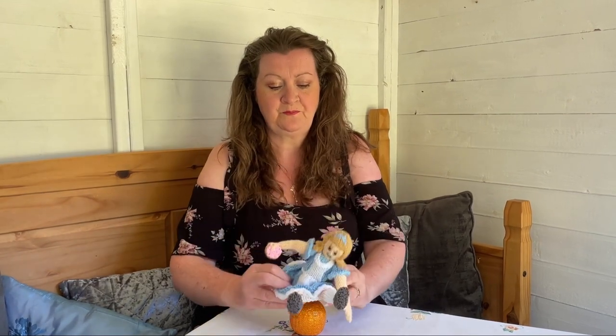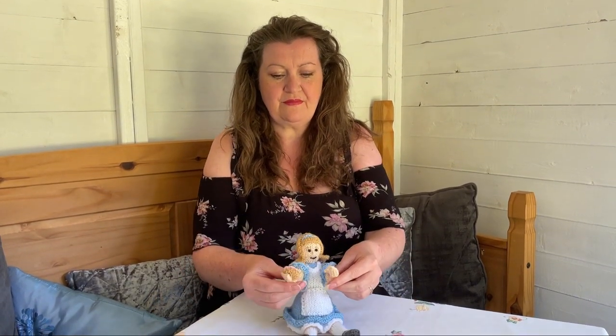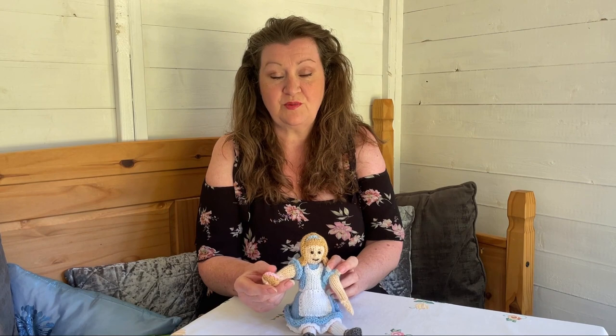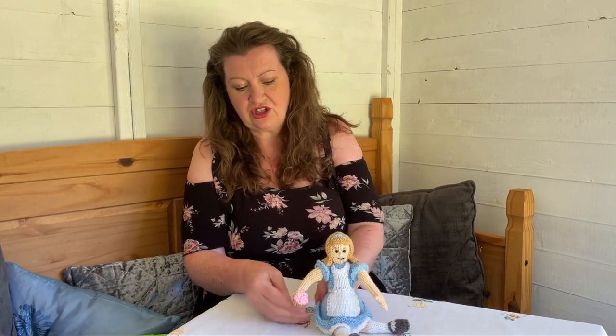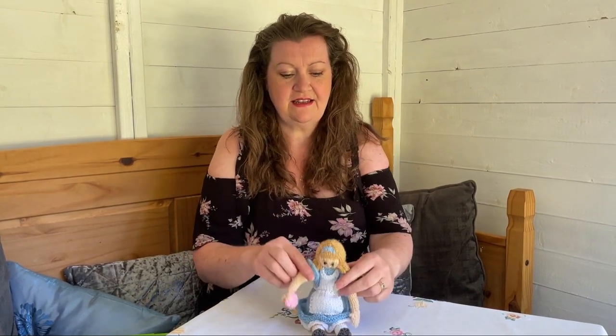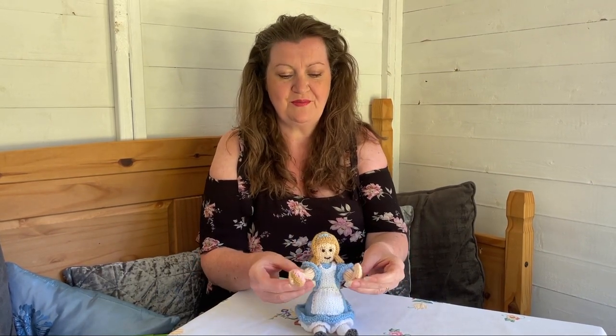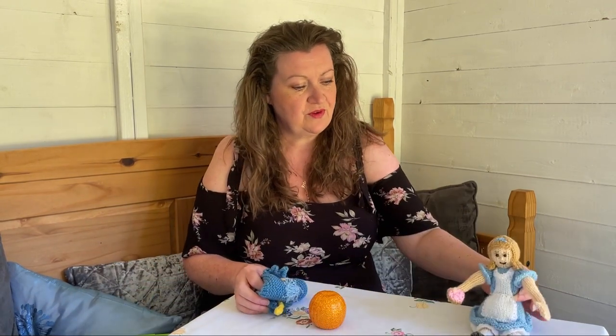This is Alice - she's a big character. I wanted her to look like when she'd eaten something and got giant, so she's a big girl with long legs. She's got lovely little Sarah Jane shoes, and she's got a cake in her hand because the cake will make her smaller. She's got a little Alice band, a little pinafore to keep her dress clean, and underskirts under her dress - lovely detailed little Alice.